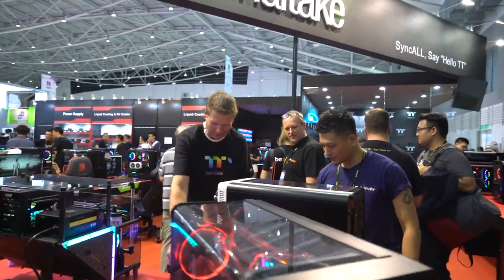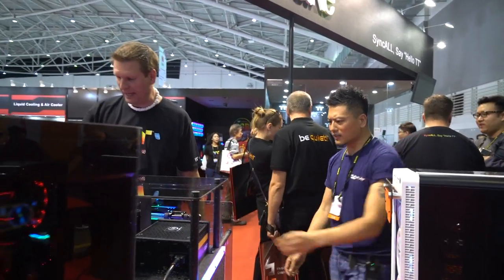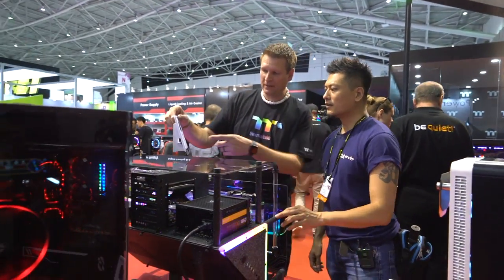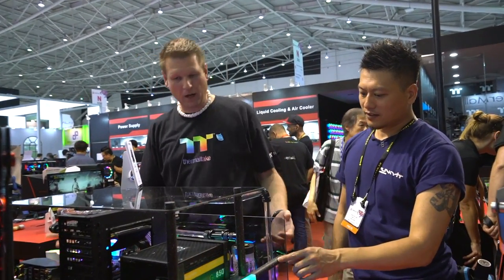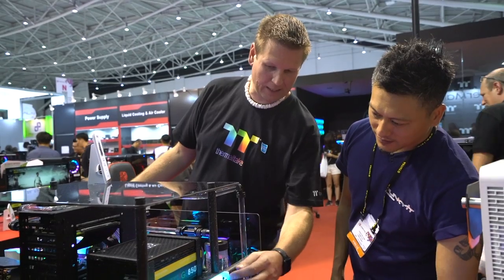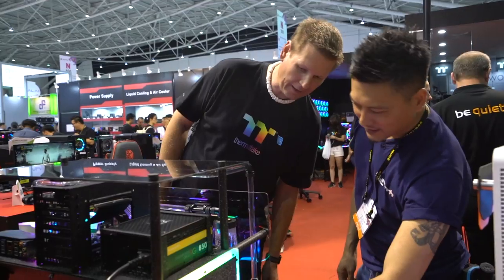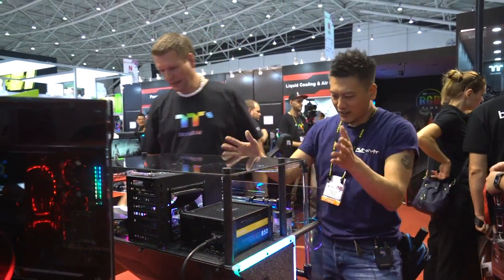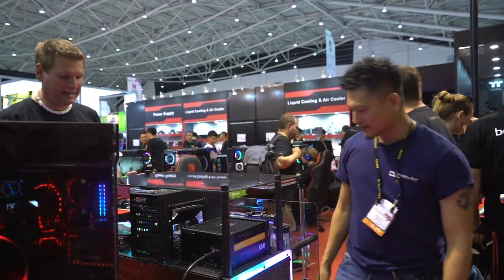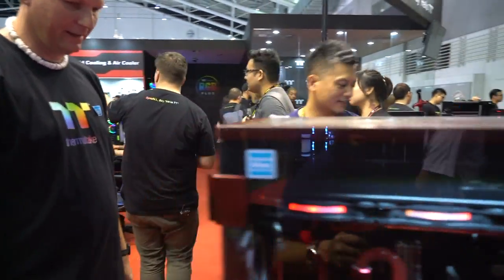We've got Michael here from the Philippines. And then this one from Taiwan — this is MJ Mod. It's really interesting to take a Core P90 and do this, adding diffusers and all this stuff in here — really cool. And this is a P90 flipped horizontally, kind of laid on its side and then tilted up on a custom stand that he made.